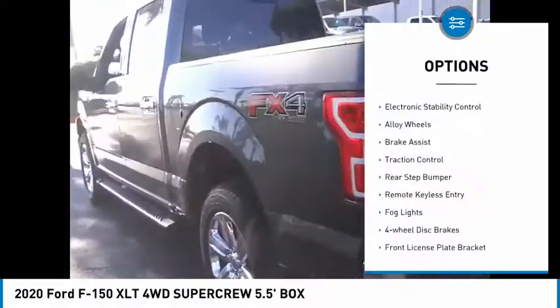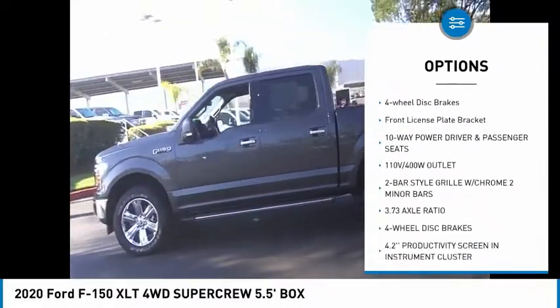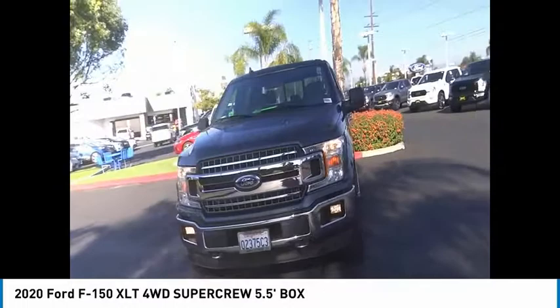Hill descent control. Electronic stability control. Alloy wheels. Brake assist. Traction control. Rear step bumper. Remote keyless entry. Fog lights. Four-wheel disc brakes. Front license plate bracket.